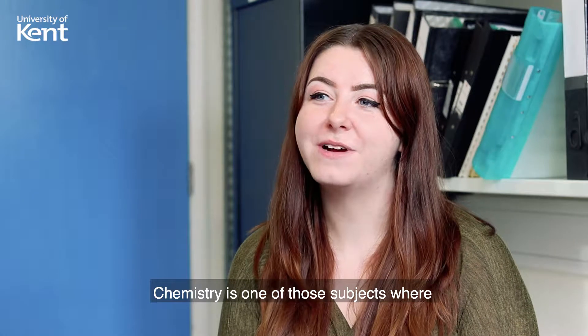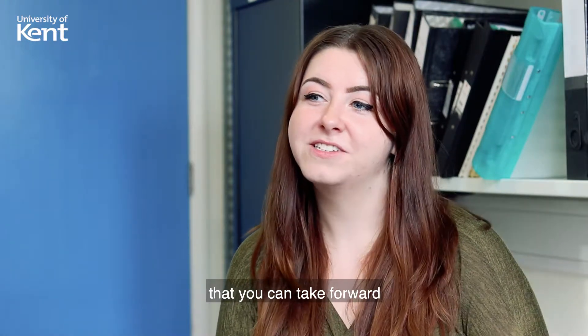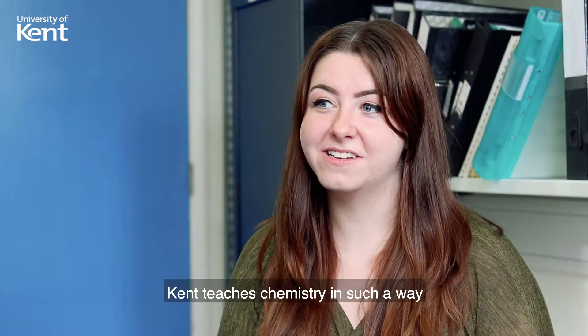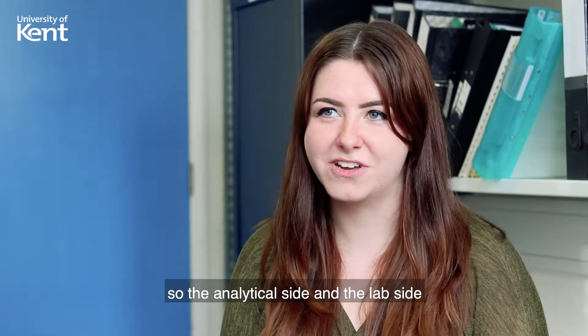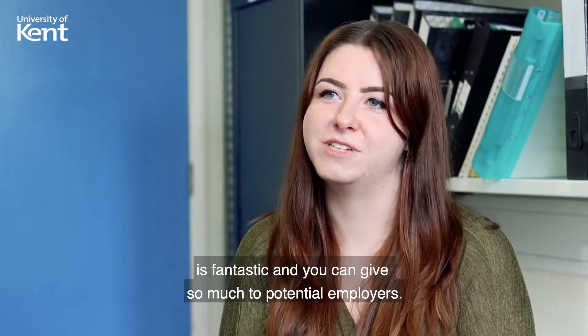Chemistry is one of those subjects where it's got so many transferable skills that you can take forwards. Kent teaches chemistry in such a way that the analytical side and the lab side is fantastic, and you can give so much to potential employers.